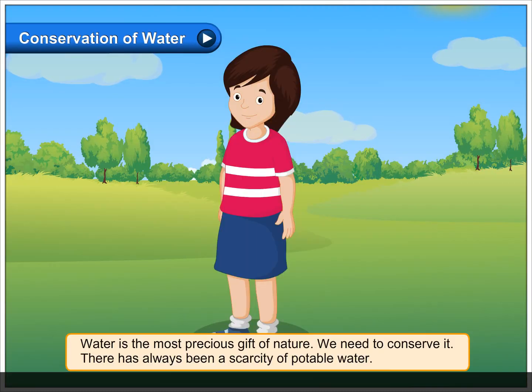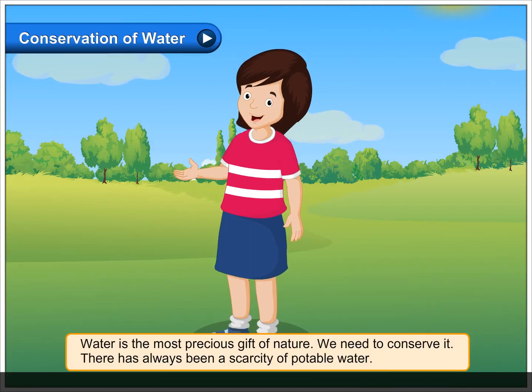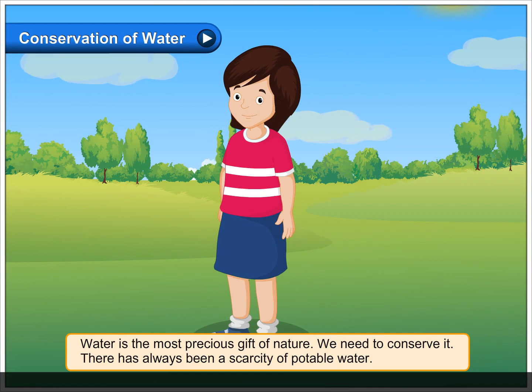Conservation of water. Water is the most precious gift of nature. We need to conserve it. There has always been a scarcity of potable water.